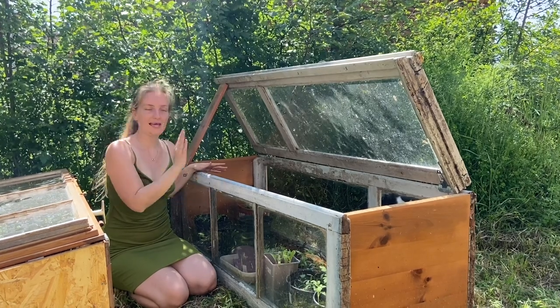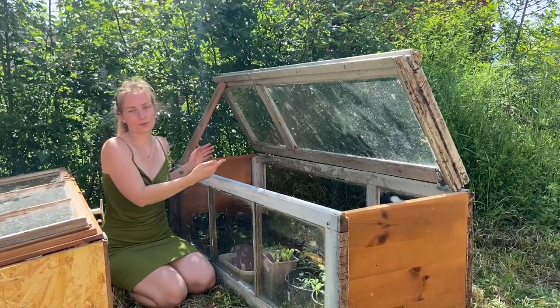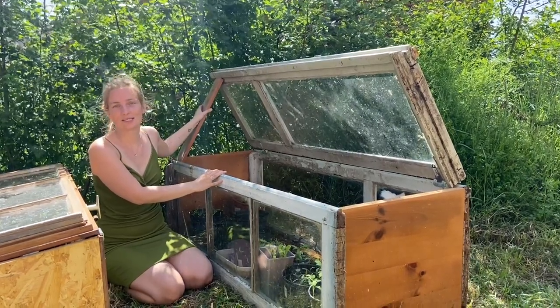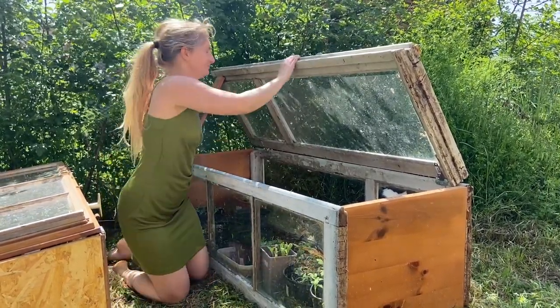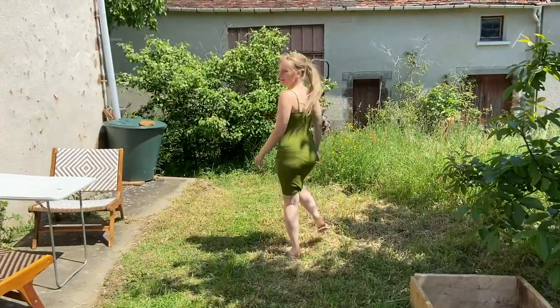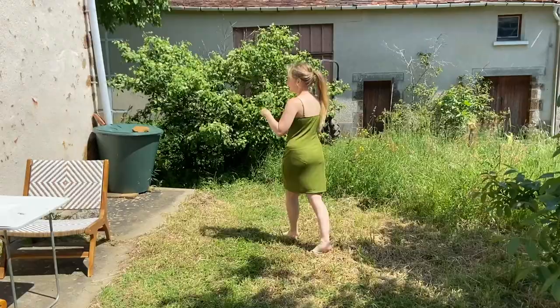Recently we planted a lot, so that's why the greenhouses are quite empty right now. In one of our next videos you can see us planting a lot more. Now we go to the front yard.